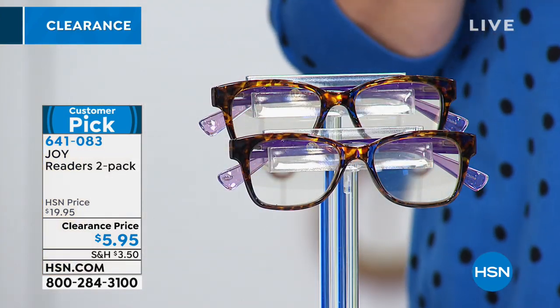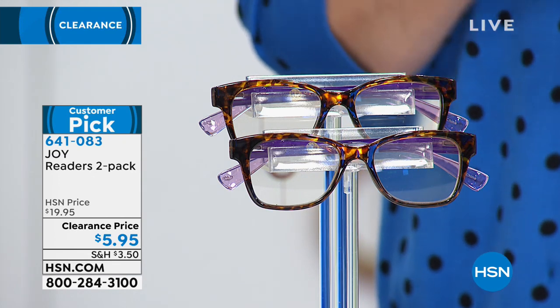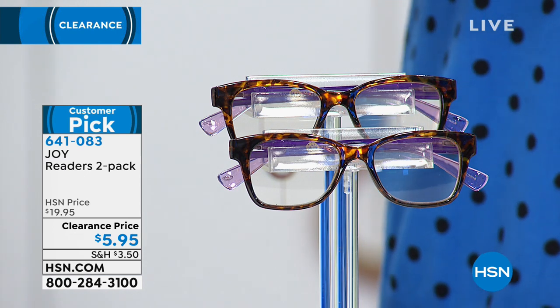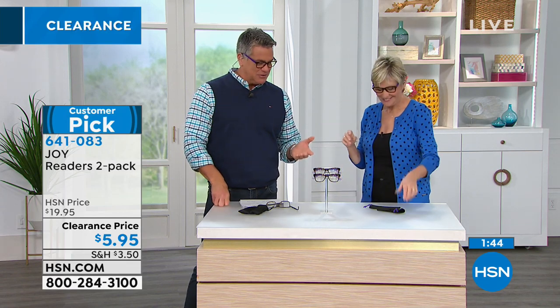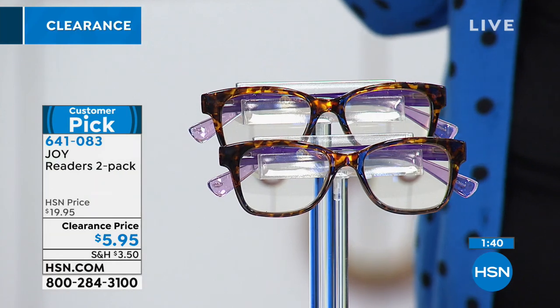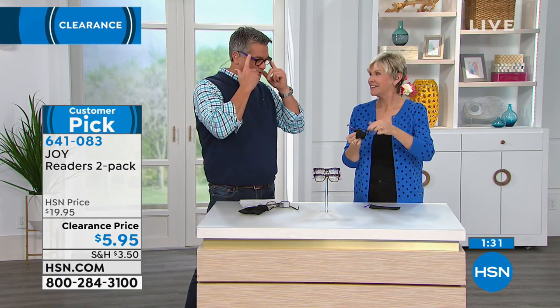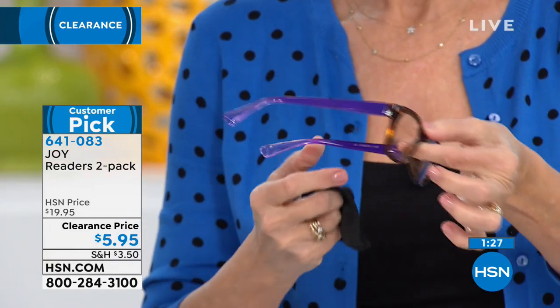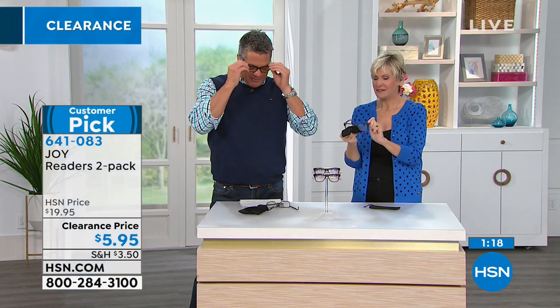These are a customer pick. We recommend getting two in slightly different magnifications — maybe a bump up — so you can do crossword puzzles, needlework, or computer work without eye strain. I love the purple on the side — it's what makes them unique and takes them from drugstore glasses to designer glasses. Designers make the ear bars a different color so you know they're designer. Regular drugstore glasses don't do that. They're perfectly shaped for most faces — not too big, not too small.